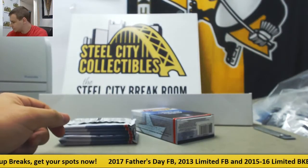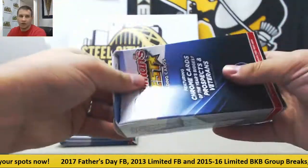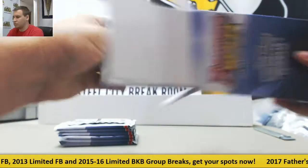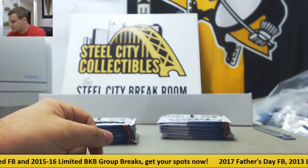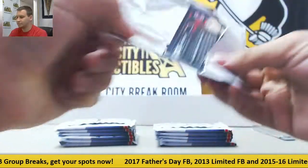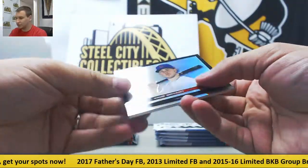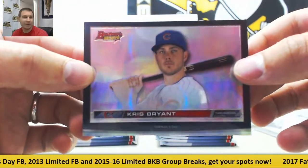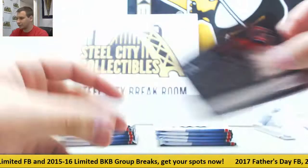First mini box and second mini box. Let's see what we've got. Good luck to you. And we're going to start off with our Bowman's Best Thick Card — Chris Bryant. That's a good name to get, Thick Card.